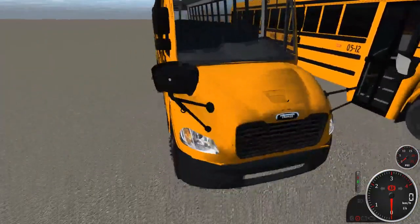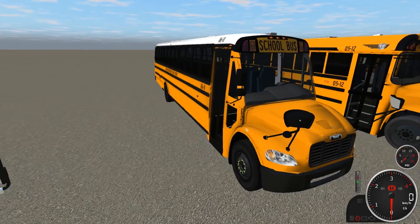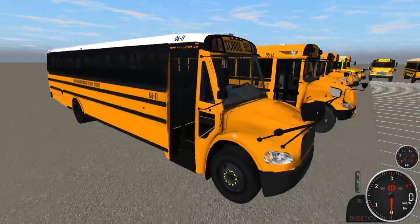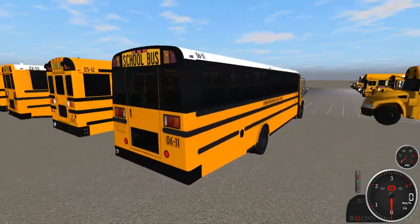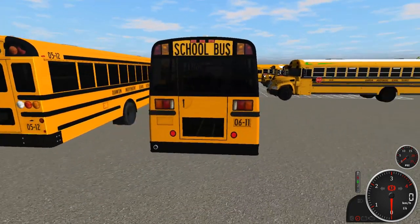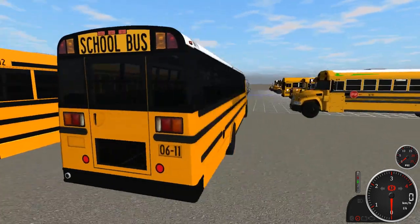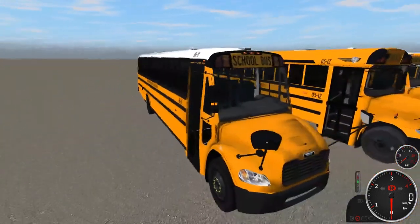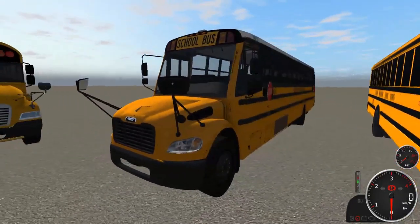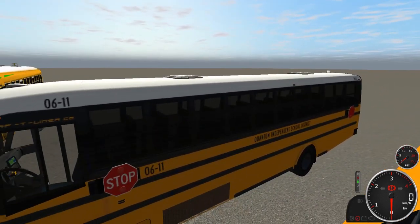We have the first C2 of the fleet. Unfortunately we don't have as many C2s this year, but we can change stuff around if necessary. This is 0611, a 2006 Thomas Safety Liner C2. It has a Mercedes MB 900 in it and is all incandescent. We have the black grill up here, which I think looks fantastic, and dual stop signs.